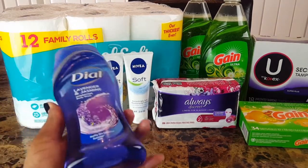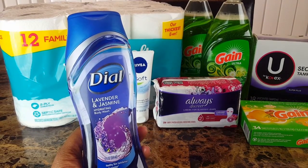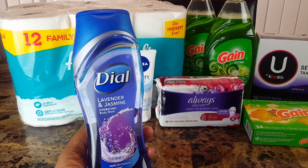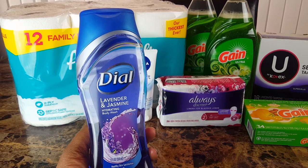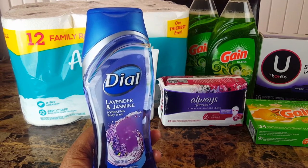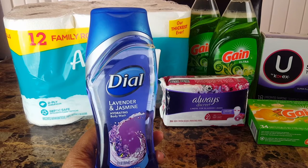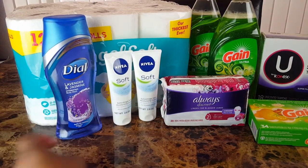The Dial lavender and jasmine is not the scent I actually wanted — I forgot which one, it's the light blue one. The coupon was not working, and I find that happens at Dollar General sometimes — the coupons only work on specific scents. I ended up having to get this one. They're $2.75; I used the two dollar off one paper coupon from RetailMeNot 4/5, and then an additional 26 cents came off with the five off 25.